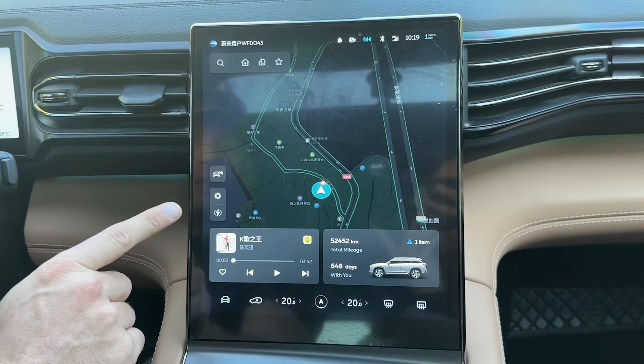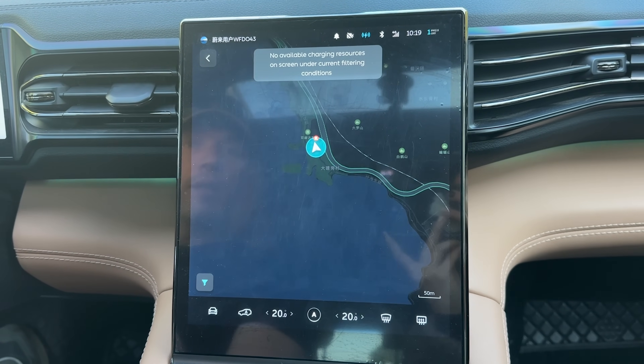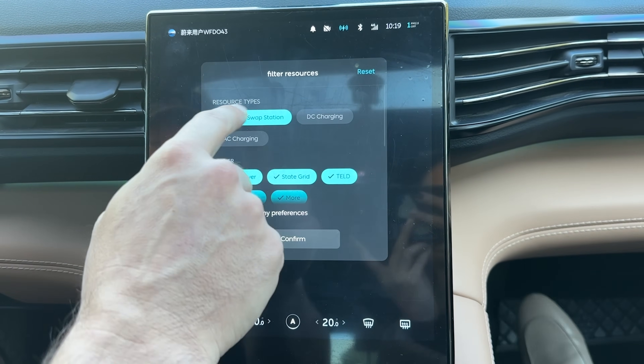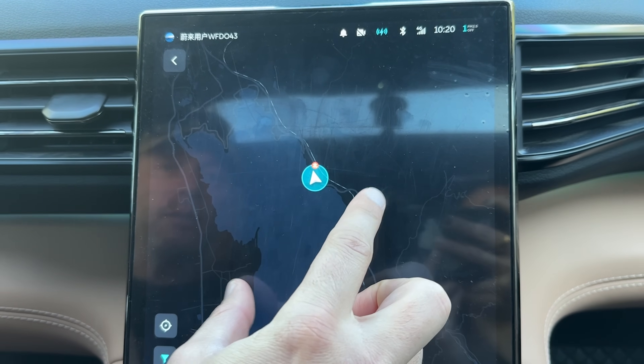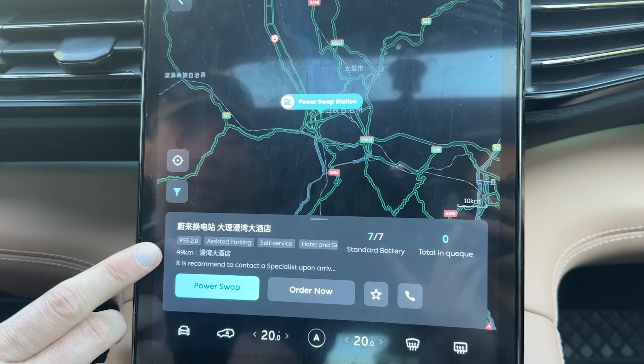Spoiler alert: I tried this yesterday to make sure it works and had a quick battery swap, so it should be flawless today as well. First thing to do is enter the power swap station in your GPS. I'll click on the charging stations logo — it's loading. Disregard any errors. You want to make sure you select only the power swap station, not DC or AC charging. Confirm and zoom out to find the closest one, which is right here in Dali, 49 kilometers away.